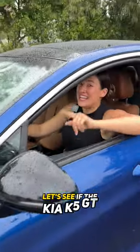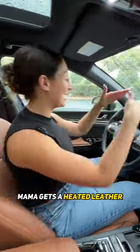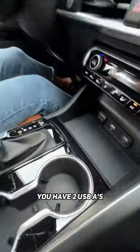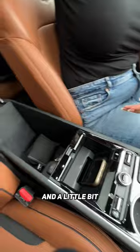Hey mamas, let's see if the Kia K5 GT is a family car. In the front, mama gets a heated leather-wrapped steering wheel, a 10-and-a-quarter inch touchscreen with a bird's eye view camera in the center. You have two USB-A ports, a leather shift knob, cupholders, wireless charging pad, and a little bit of storage in the console.